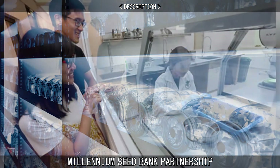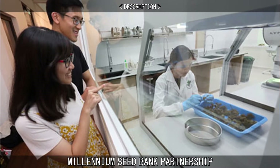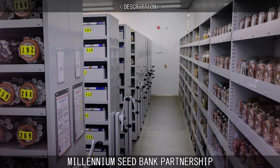The laboratories and offices allow visitors to watch the cleaning and preparing of seeds for storage through large windows. There is also a view down to the entrance to the underground vaults, where the seeds are stored at negative 20 degrees Celsius.